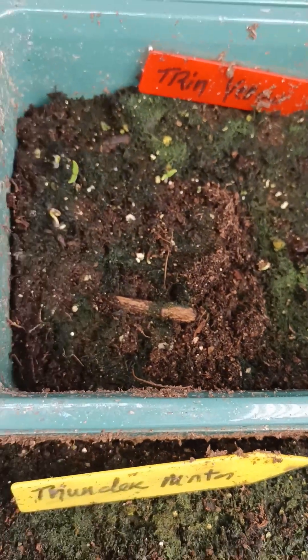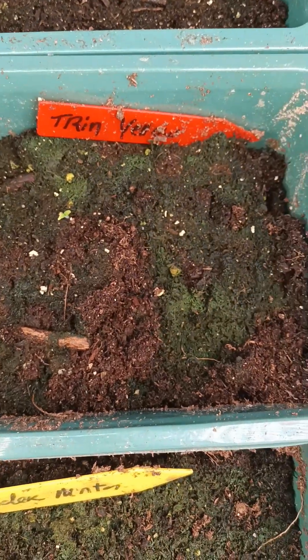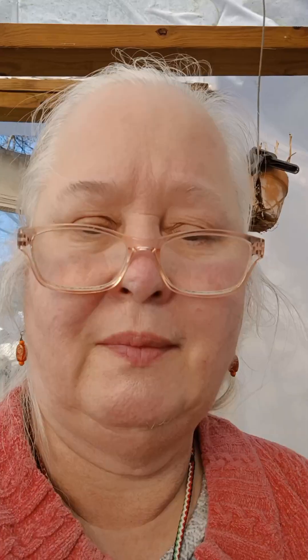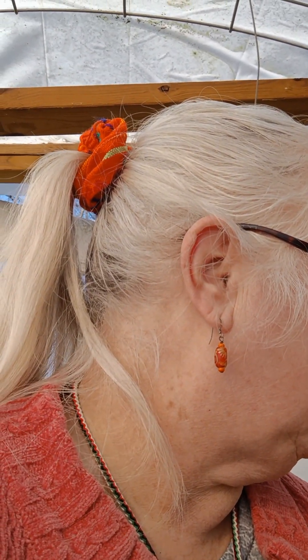Alright, first signs of life on this side of the room — we've got Trinidad yellow scorpions up. That's one variety from that side of the room and 10 from that side of the room. This is the expensive set-up over here, and that's the cheaper set-up — it's performing better.